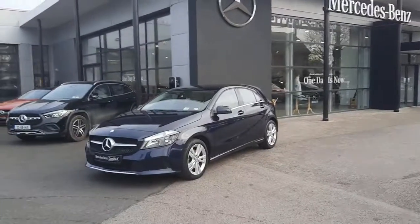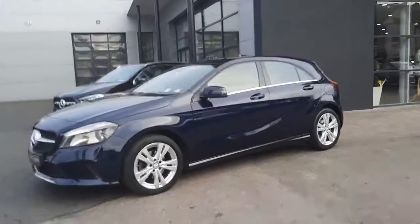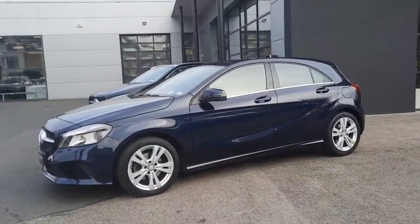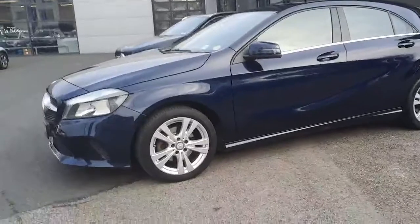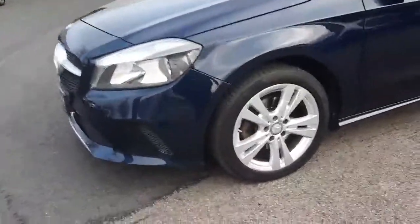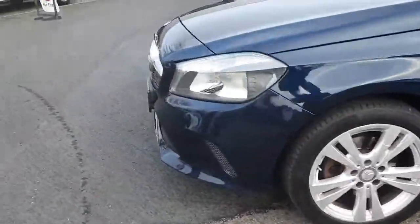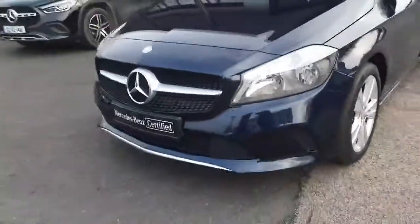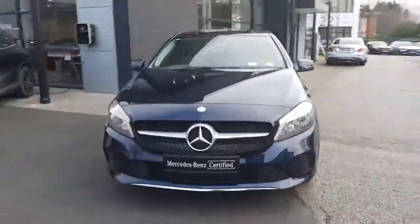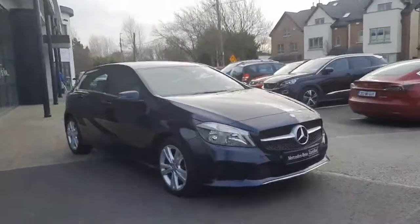Hi folks, Sean from Brady's Mercedes-Benz here, and I'm just about to take you around this cracking A180 Urban Automatic. This car is finished in a Cavansite blue metallic paint and sits on alloy wheels. This car will come with 12 months Mercedes-Benz Certified Warranty.